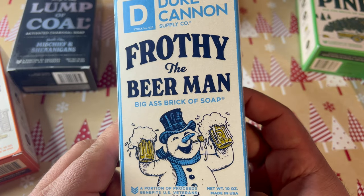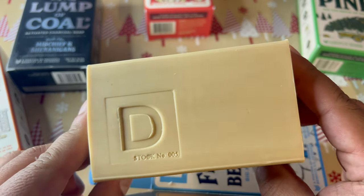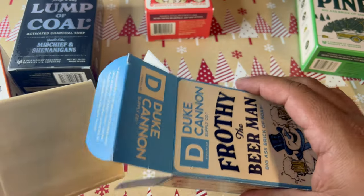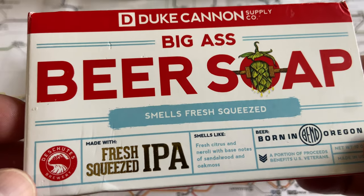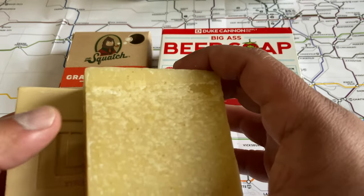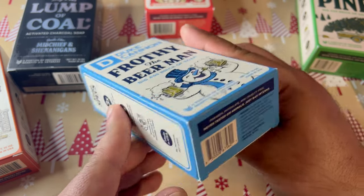At number four is Frothy the Beer Man. This one actually has a really pleasant scent — like a sandalwood-beer-mint combination, that's the best way I can describe it. But it reminds me too much of other beer-scented soaps from Duke Cannon, like the Bush Beer soap. This one just has a tiny bit more pepperminty smell and a little bit of sweetness added, but it's not that different. If you're going to get one of Duke Cannon's beer soaps, I'd recommend their Beer IPA soap with Deschutes IPA beer — it's a lot more balanced with citrus, neroli, and beer.